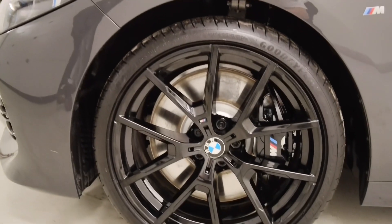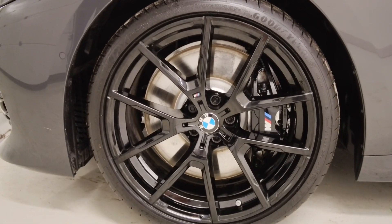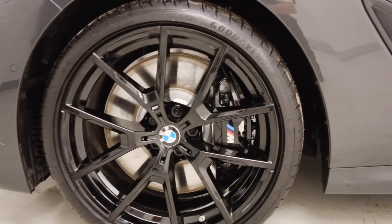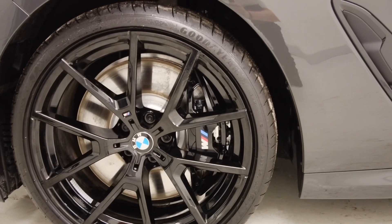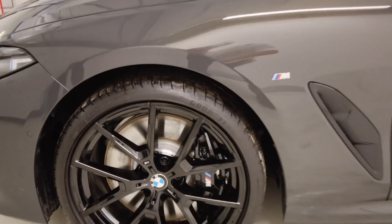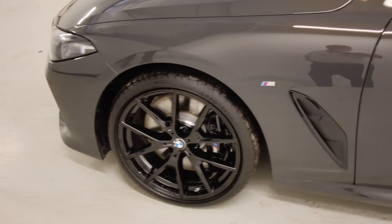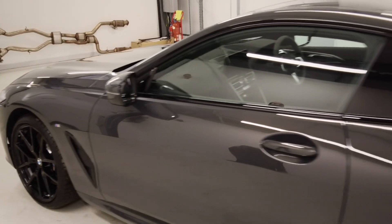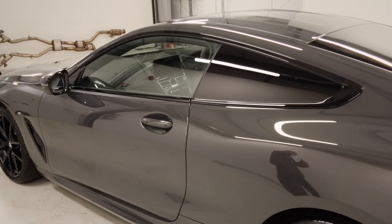Coming around the side, we've got our jet black 20-inch alloy wheels with the black brake calipers. This is part of the M Sport Pro Pack. As we make our way down the side of the car, we have our sun protection glass to the rear.